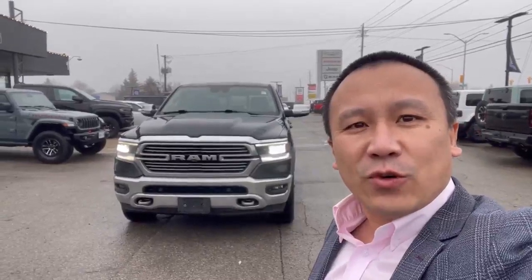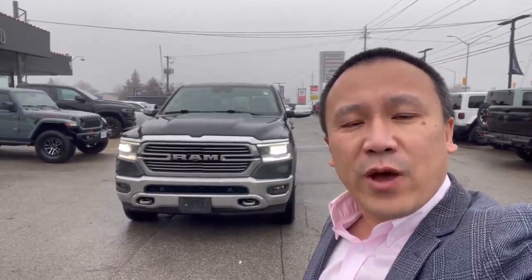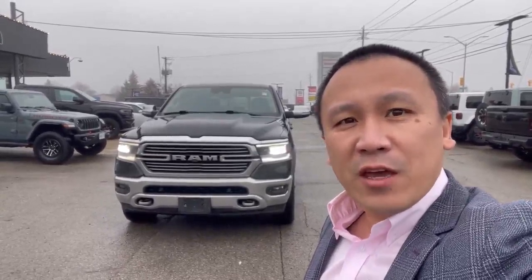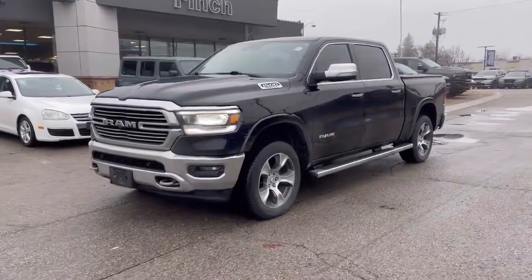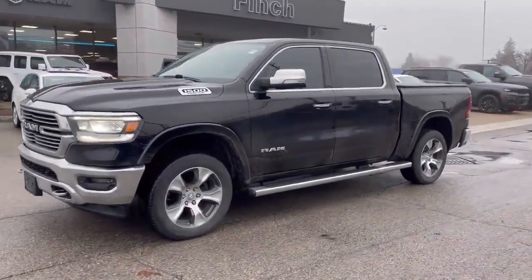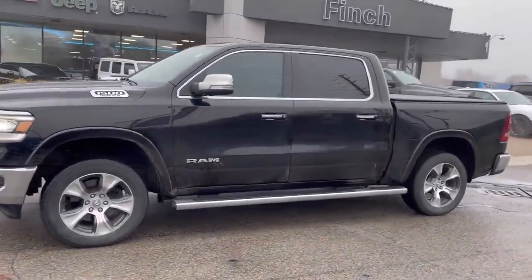Hi, it's Clark from Finch Auto Group. Today I'm going to show you this Ram 1500 Laramie Fully Loaded. This 2019 Ram 1500 Laramie comes with a 5.7 Hemi engine.